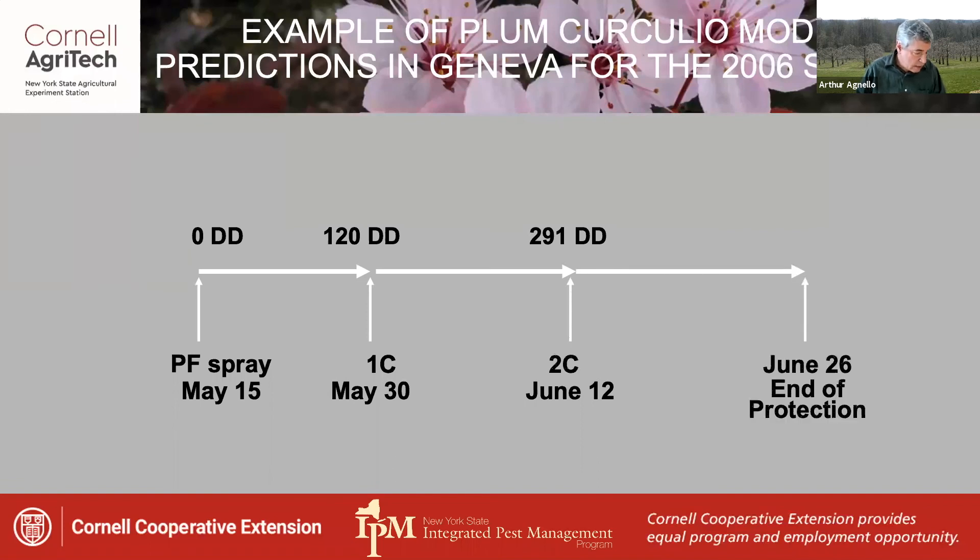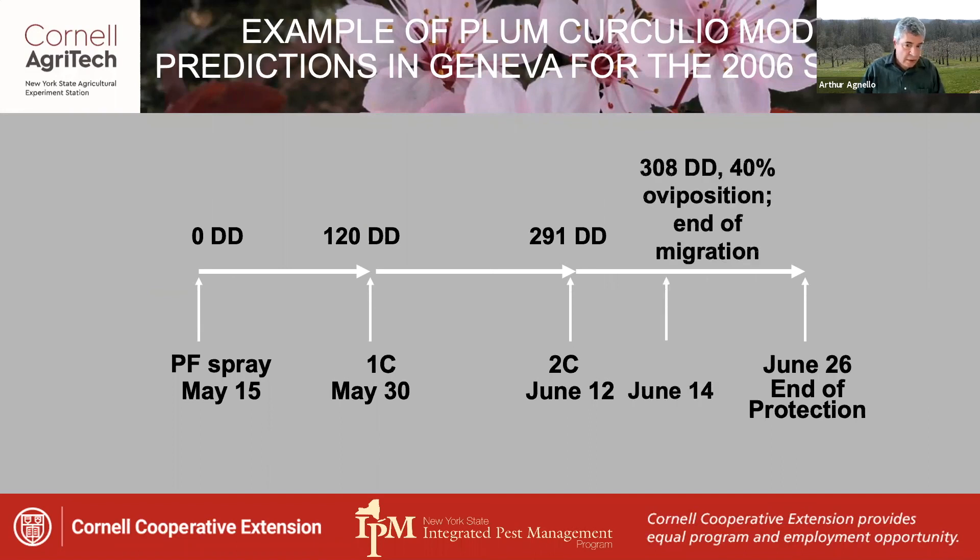So a second cover spray was needed to get past that 308 degree day point, making a total of three sprays necessary to adequately protect against Plum Curculio oviposition damage that year.